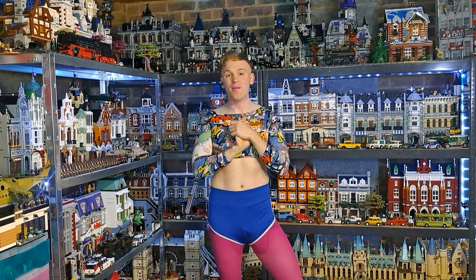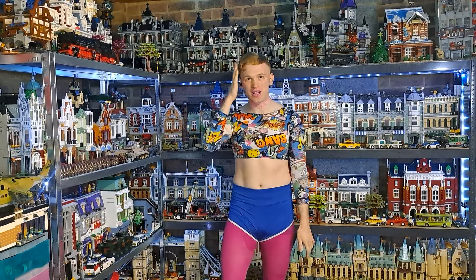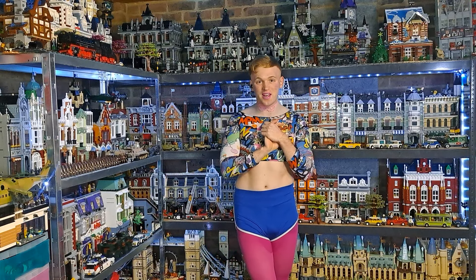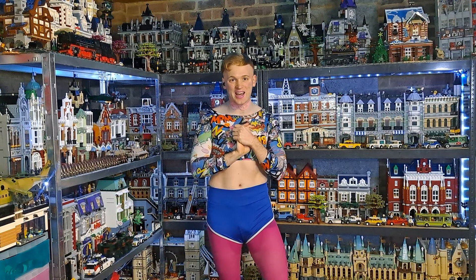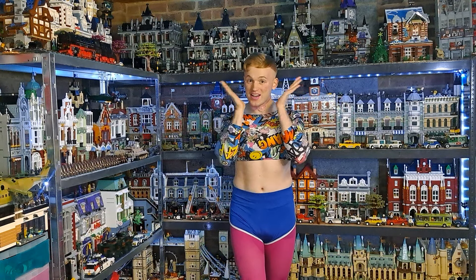Hi there everyone, I'm Some Lego Twink and today I thought I'd make a video for my 1000th subscriber special. I was really bigging it up going like 'oh my gosh I have to have something so special for this video,' but I just thought simplest is best. So I'm going to do a tour of my entire Lego collection, and as you can see there's already a substantial amount behind me.